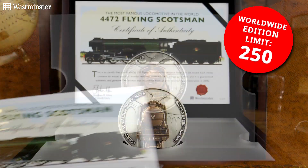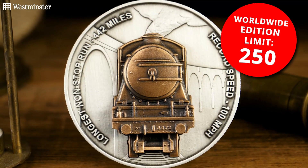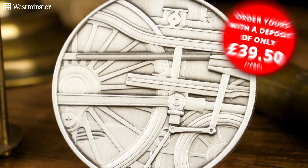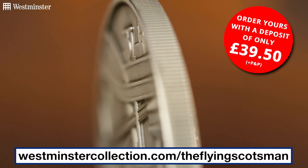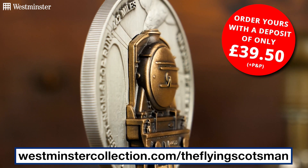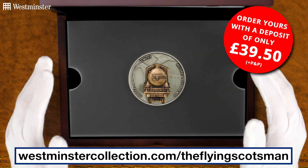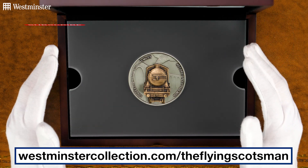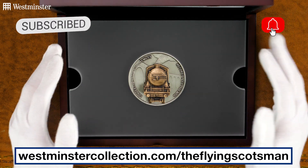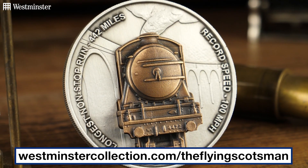So if you'd like to be one of those 250 collectors worldwide to own it, for a deposit today of just £39.50, head over to the link on screen now where you can find out more and order yours. Thanks for watching, and as always, if you enjoyed this video and want to keep up to date with all things collecting, be sure to subscribe to our YouTube channel and hit that bell if you're watching on YouTube, or give us a like and follow if you're watching on socials. See you all next time.